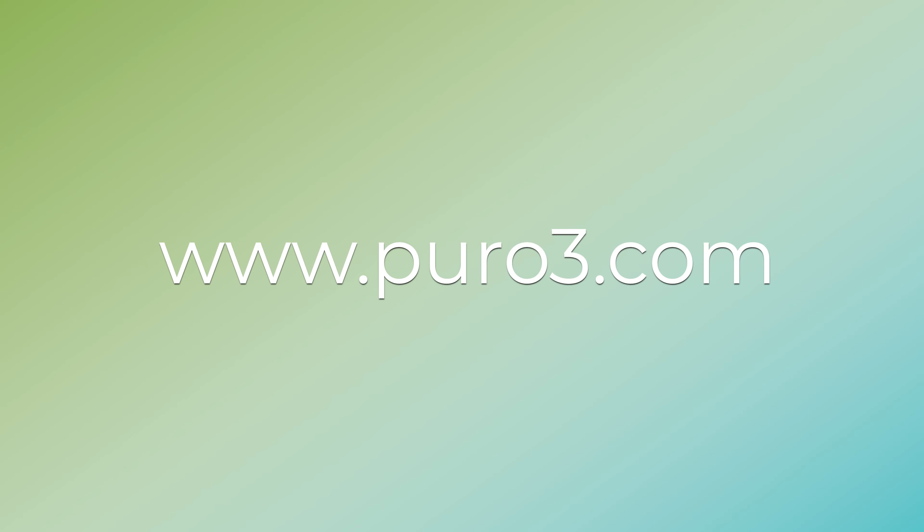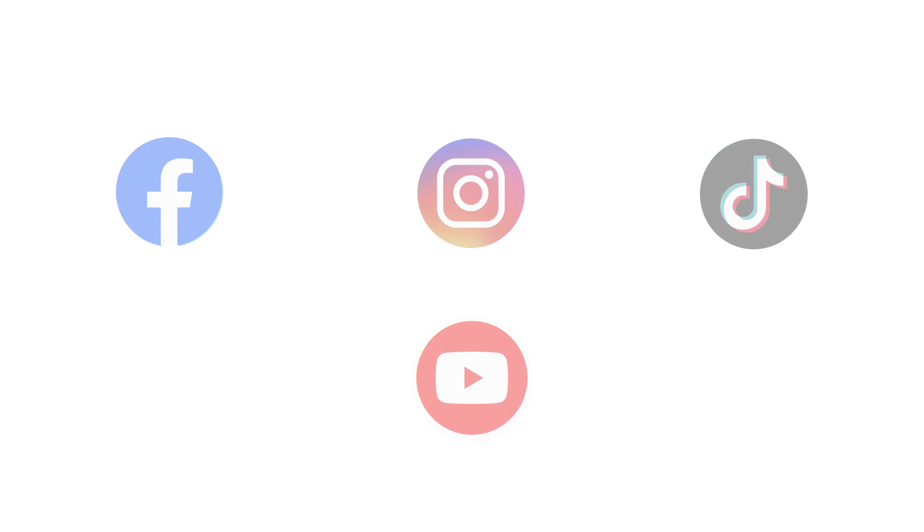Want to try it out for yourself? Head on over to our website www.puro3.com. Thanks for watching guys and as always, make sure to stay updated with our latest products and sales by following our social media accounts.